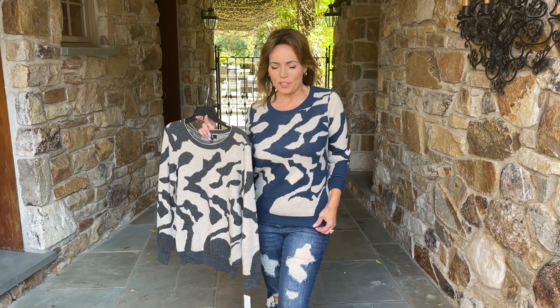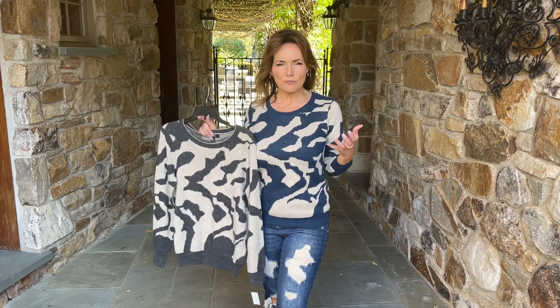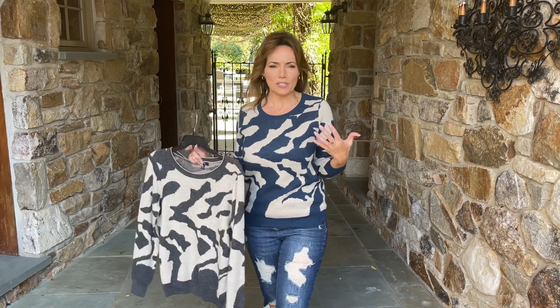I love this sweater. I love anything that's kind of a camouflage feel, and I feel like this is a really fresh camouflage feel, very high-end, much more status.